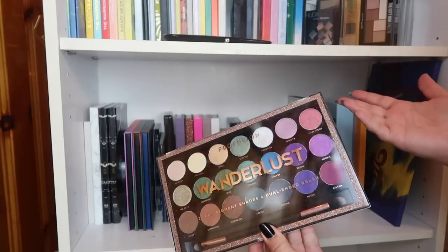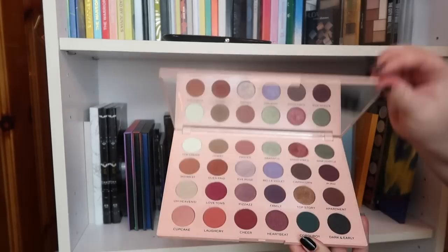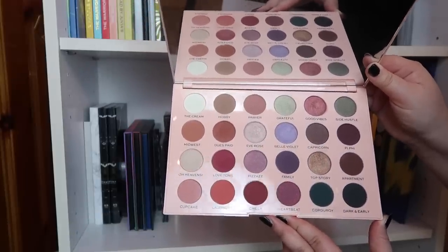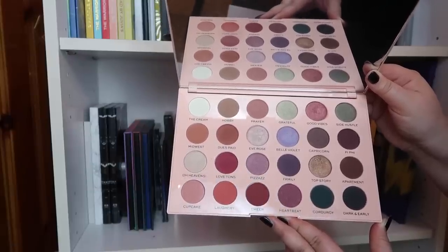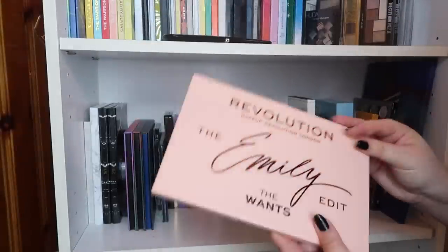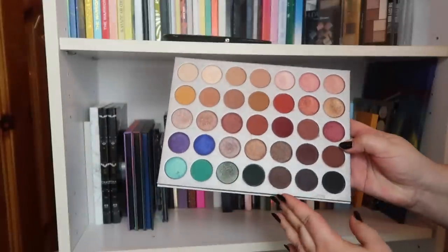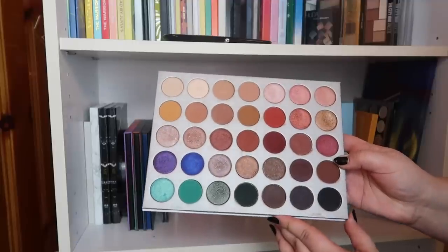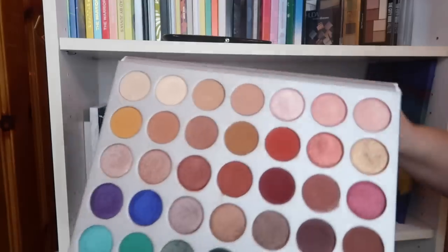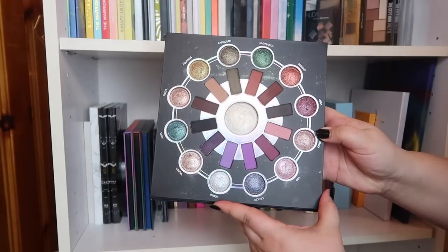This is going to be a hard one — this is the Makeup Revolution Emily Edit 'The One' palette and I don't really reach for it. I liked it at first and did a collab video on it, but unless I'm purposely pulling it out for a video, I'm never wanting to reach for it. So I need to get rid of this palette. Exact opposite problem with the Morphe x Jaclyn Hill palette — I really don't like Jaclyn Hill or Morphe but I actually love this palette. I bought it a long time ago and I do pull it out off camera — the formula is just so good, even though I hate that it's from them.